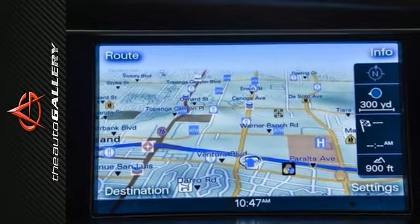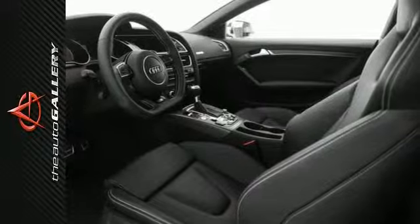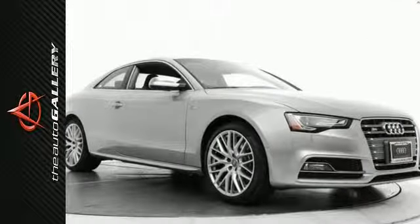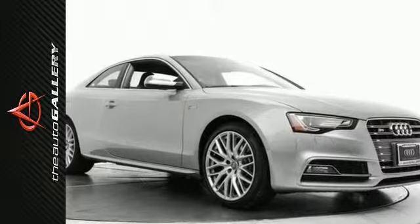Every road has its challenges, but with Audi's legendary Quattro all-wheel drive system in this S5, you'll get a grip on all of them. By sending power to all four wheels, traction and handling performance dramatically increase. Come in and see this S5 today and take it for a test drive.